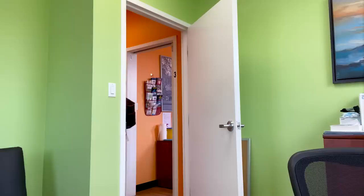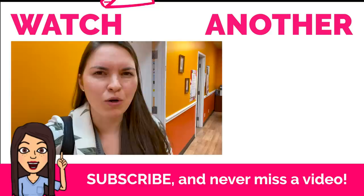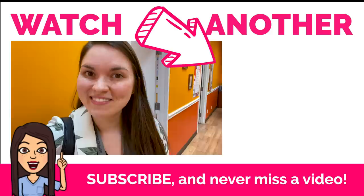Thank you so much for joining me for a day here in Dr. Pavlova's office. I really want to thank the entire team that is so supportive and amazing here. If you want to see more videos like this about rheumatology and what it's like to be a doctor, be sure to subscribe — and I'll see you in the next video. Bye for now!